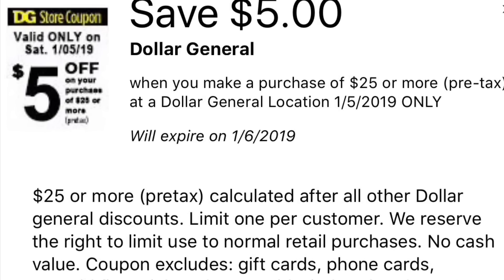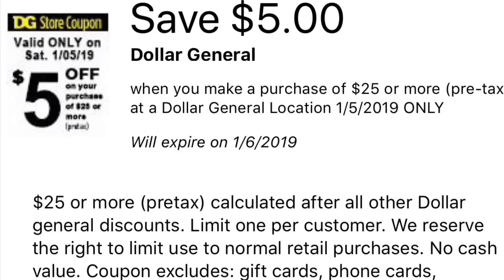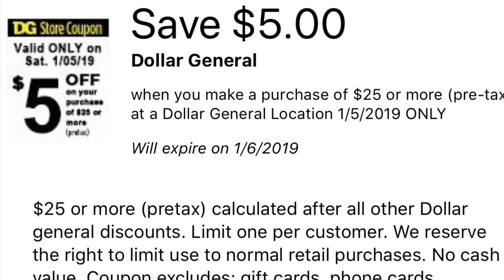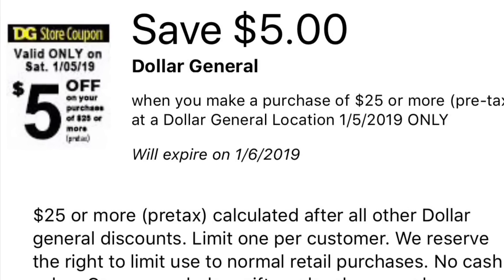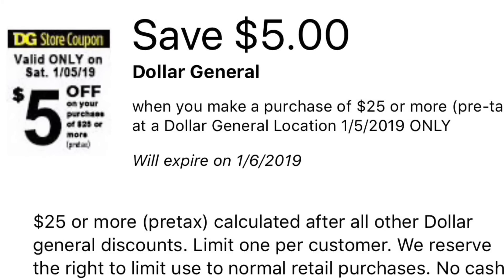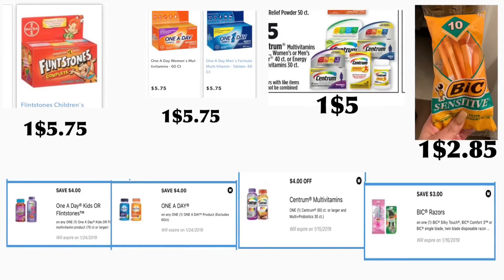Hey friends, welcome back to my channel. In this video I'm going to share a couple of scenarios for Dollar General for only tomorrow, January 5th, using your digital coupon available on your app — that's five dollars off a purchase of twenty-five. Or if you have this coupon on any receipt you could use that instead. The first two scenarios are going to be using only digital coupons, so anyone could do this deal.